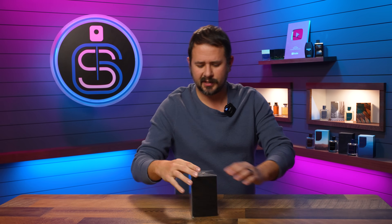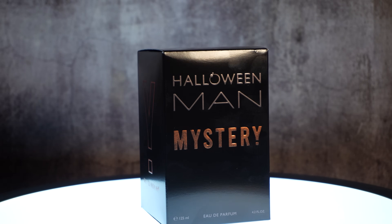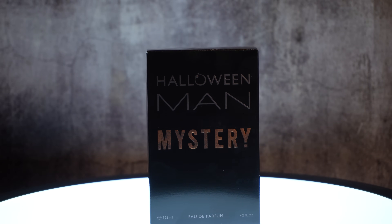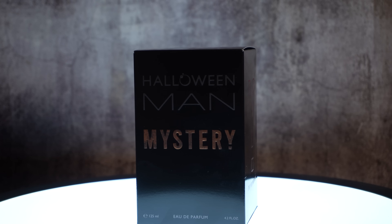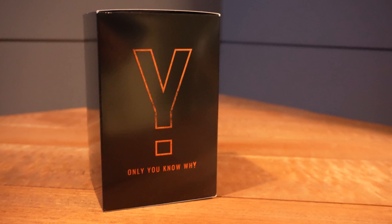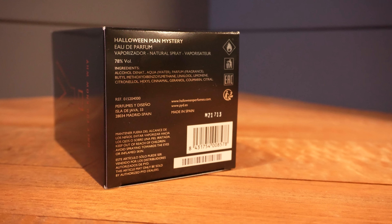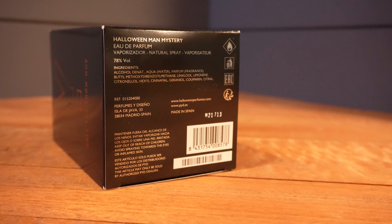Let's open it up and see how it looks. On the front: Halloween Man Mystery Eau de Parfum, 125 mil size. Says 'Halloween' up top. 'Why? Only you know why' on the side. And then on the bottom you have your ingredients, your badge code, your barcode — badge code M21713.